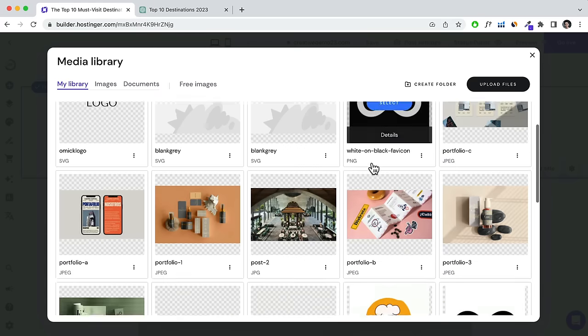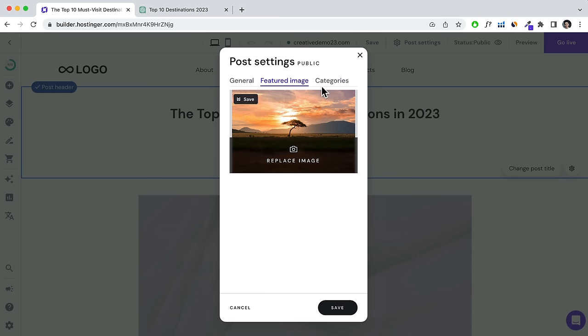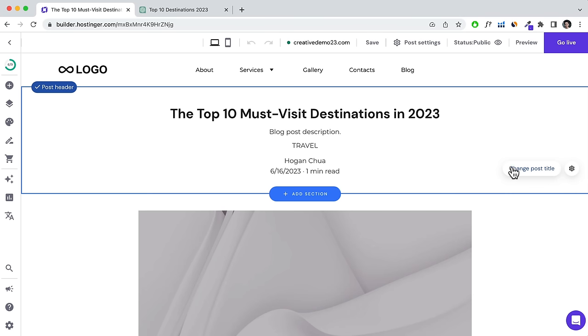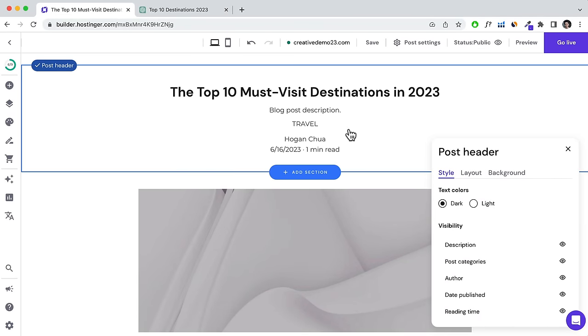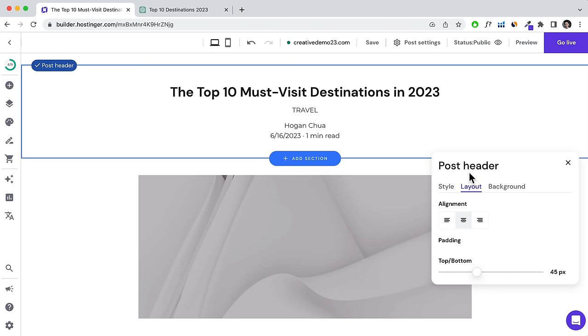There are two tabs: the Featured Image tab, where you add the image that displays when the post is shown on your home page, and Categories. Let's select an image for the featured image. For categories, click Add Category — for example, 'travel' — save it, and click Save.